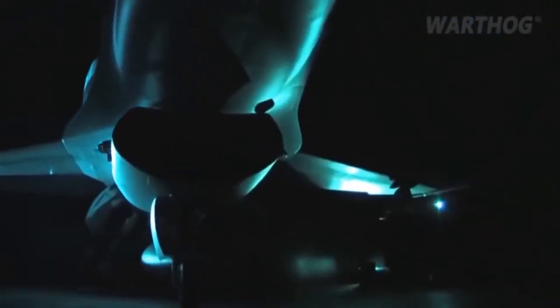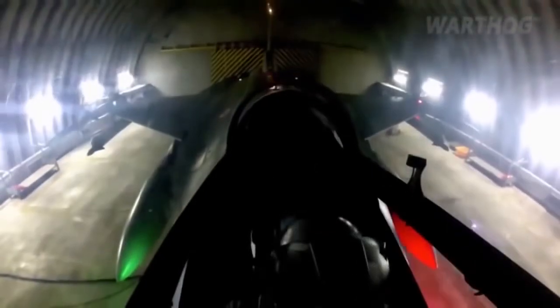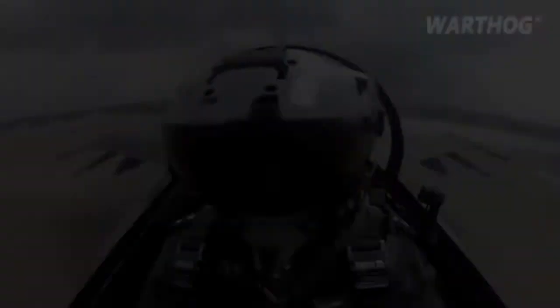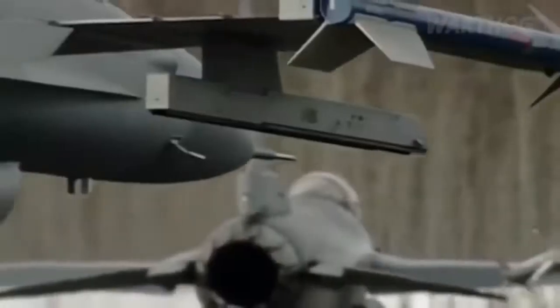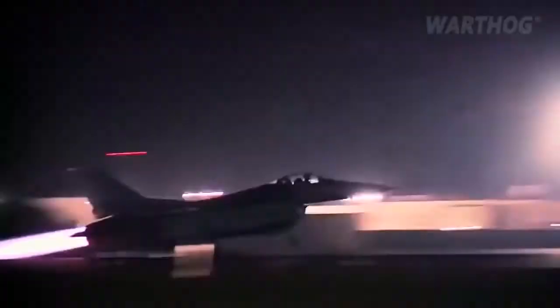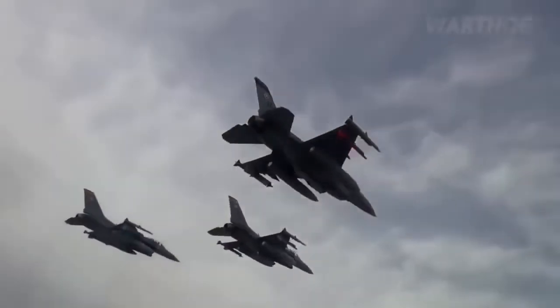This favorable bang-for-buck ratio has not been lost on air forces across the world. The F-16 currently remains the most popular aircraft in modern military service. Out of 4,500 produced, nearly 2,700 currently remain in service in around 26 countries. Needless to say, the cutting-edge fourth-generation fighter of the 1980s will remain with us for a good while longer.